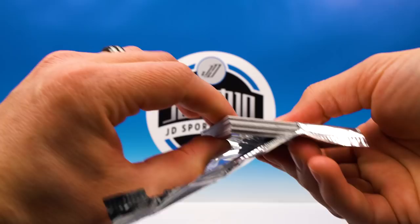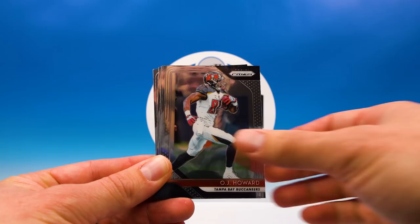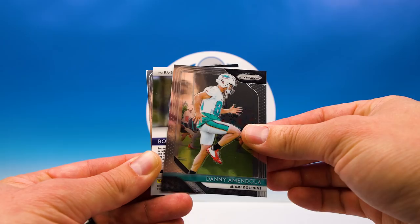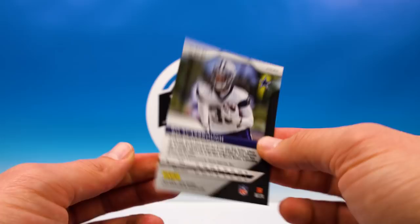Alright, Prism — McCaffrey, Davante Adams, Alex Collins, Marquette King, Mahomes, Howard, Chris Hogan, Kyle, Danny Amendola. Is it going to be an auto?